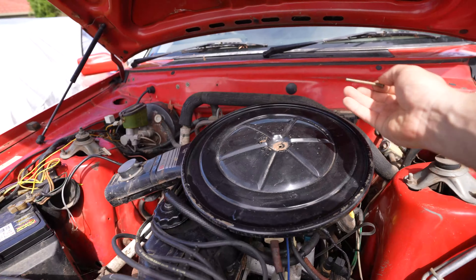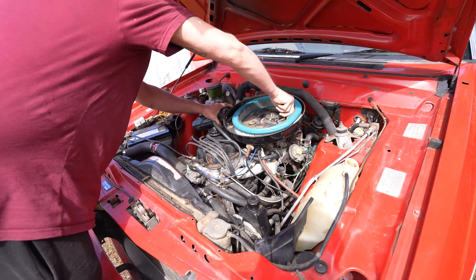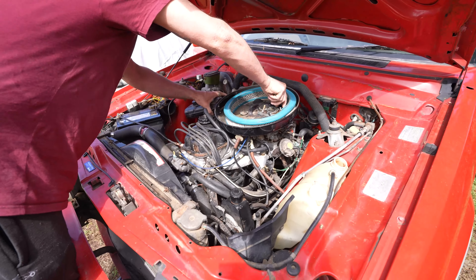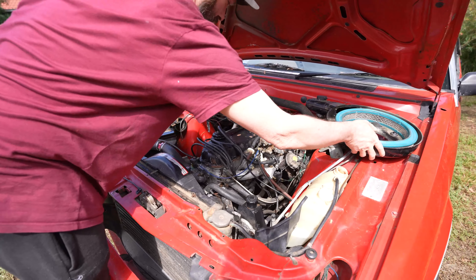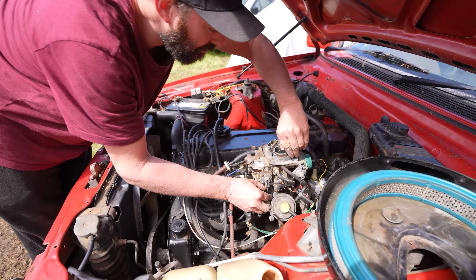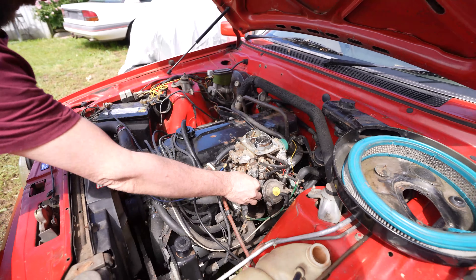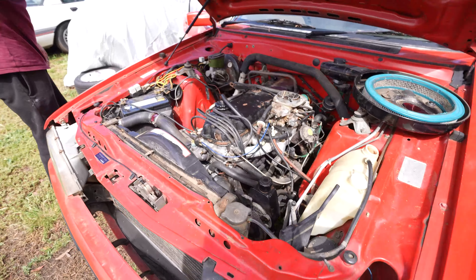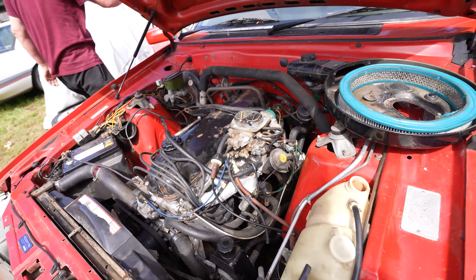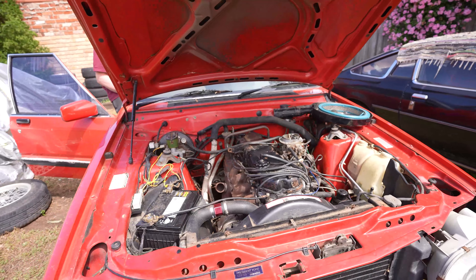If you guys have any ideas what that knocking sound could be, let us know. We're going to put some Start Ya Bastard down the thing to give you guys a listen to what it sounds like. This issue happened straight after Ricky changed the spark plugs — we're not sure if it could be something else, but it happened right after we put new spark plugs in, which is really weird. He didn't actually see anything fall down in there. I did also buy another fuel pump because initially I thought I wasn't getting fuel, but yeah, it does not sound good.